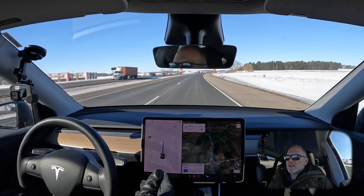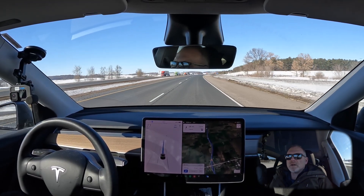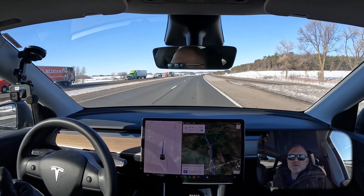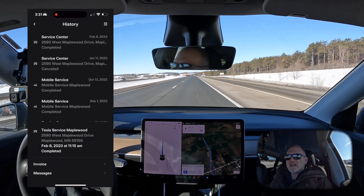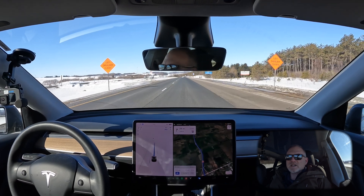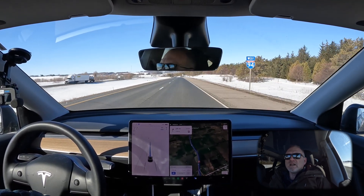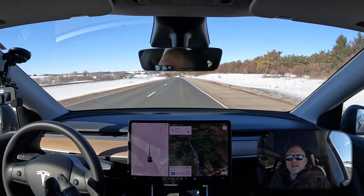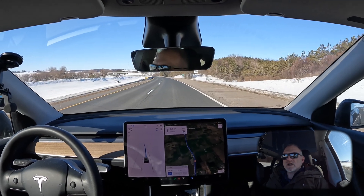That was Sunday; today's Wednesday — three days ago. When I got home I put a service request in through the Tesla app, and the response was very good. That Sunday evening around 10 o'clock I received a preliminary quote back from them, which was finalized Monday morning, and I had the chance to approve the quote and schedule service.